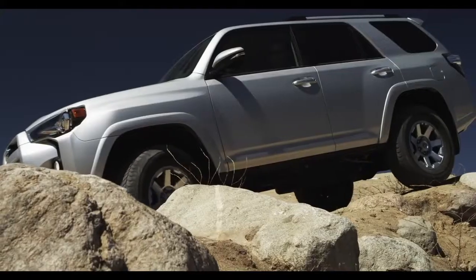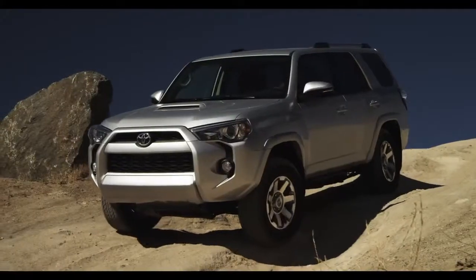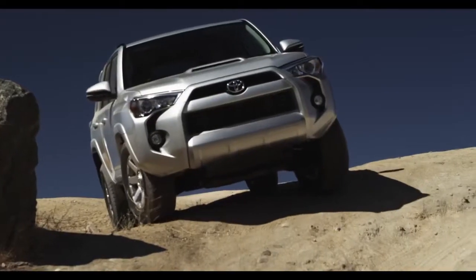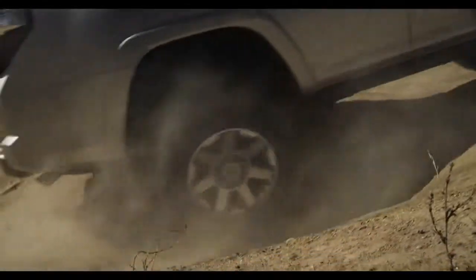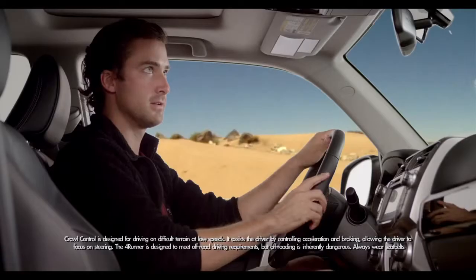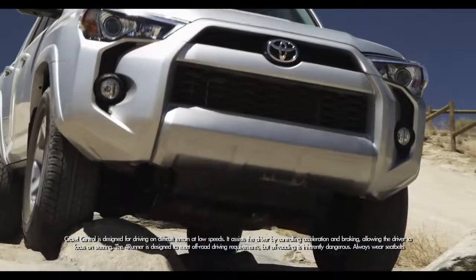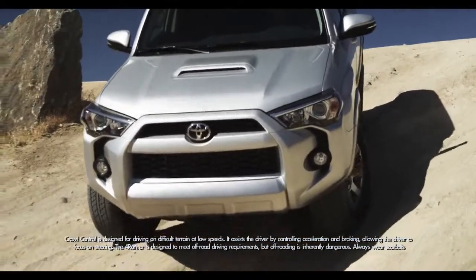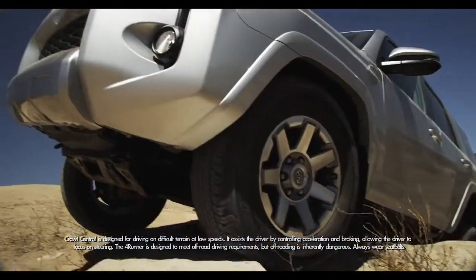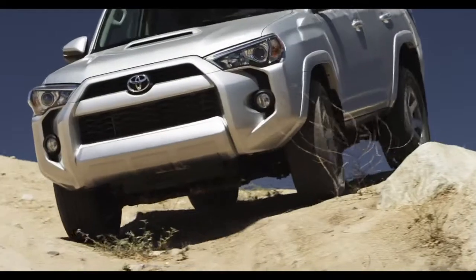The 4WD Trail Edition features Multi-Terrain Select and Crawl Control, and the optional KDSS — Kinetic Dynamic Suspension System. Crawl Control automatically controls both the accelerator and the brakes, so all you have to worry about going up and down hills is steering and having a blast. All you need to know about KDSS is it keeps the rough trails totally smooth.